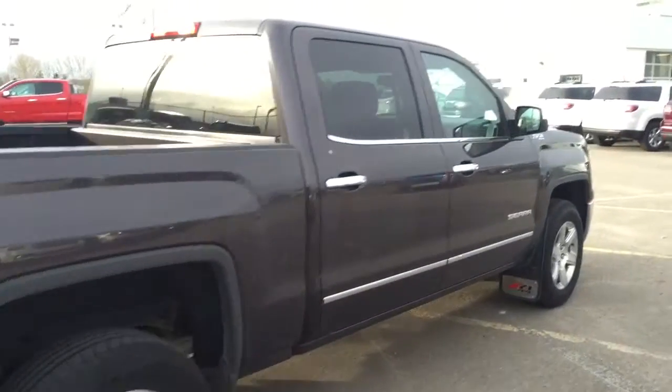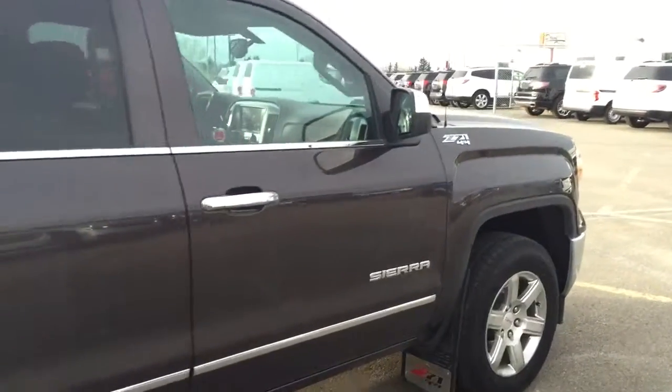So hurry in or be sure to give us a call today at Davis Chevrolet to book your test drive.